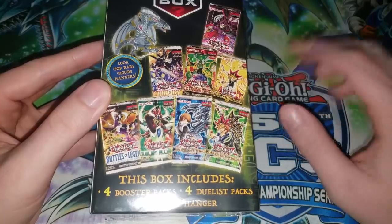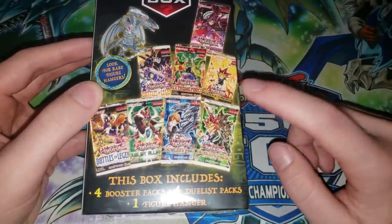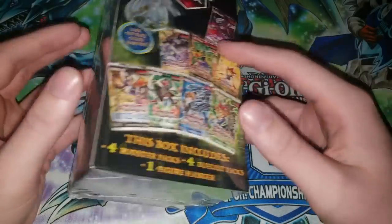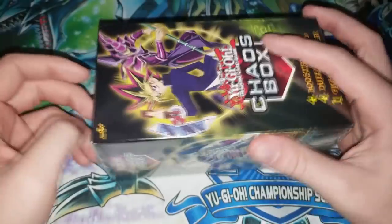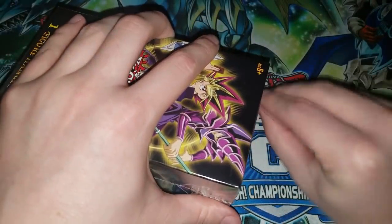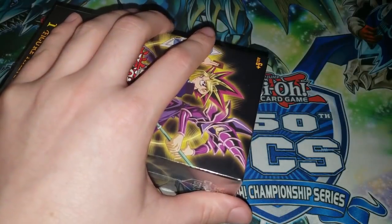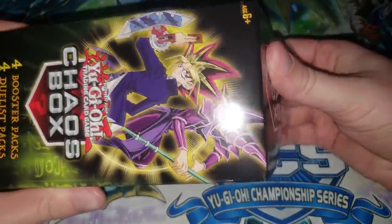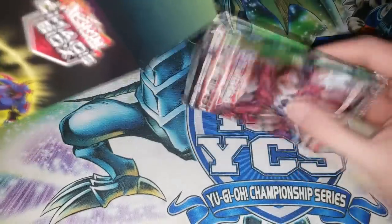If you look on the back, technically only two of these say Duelist Pack - it's Duelist Pack Yugi and Kaiba. I doubt those will be in here but it'd be kind of cool. I think it's counting the Millennium Pack and Fusion Enforcers as Duelist packs because they have characters on the front, which is kind of disappointing. They might just be counting any pack that has five cards in it, which would be disappointing. These things are always a nightmare to open but anyway I was pretty disappointed I couldn't get that new mystery power box.